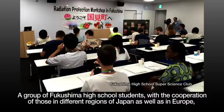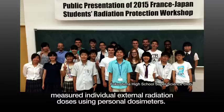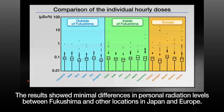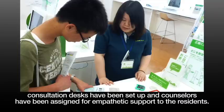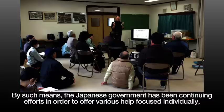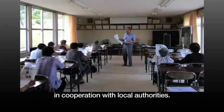A group of Fukushima high school students, with the cooperation of those in different regions of Japan as well as in Europe, measured individual external radiation doses using personal dosimeters. The results showed minimal differences in personal radiation levels between Fukushima and other locations in Japan and Europe. To respond sincerely to the residents' concern over health effects of radiation, consultation desks have been set up and counselors have been assigned for empathetic support. The Japanese government has been continuing efforts to offer various help focused individually, in cooperation with local authorities.